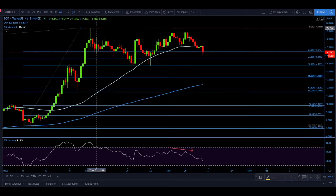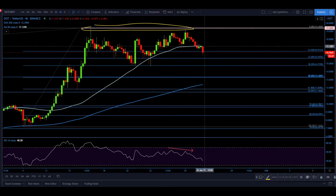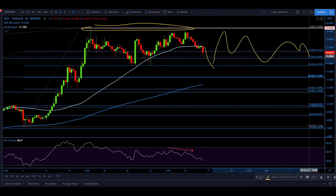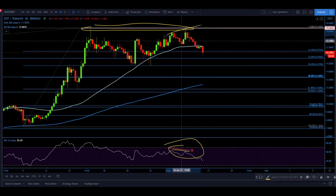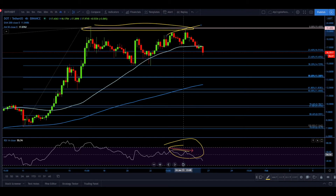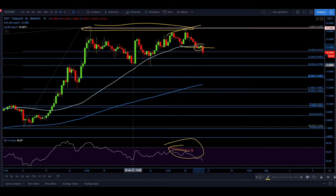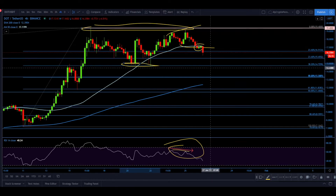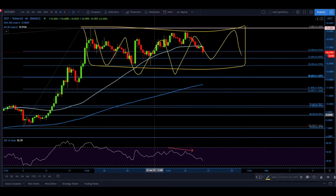Moving to the 4-hour time frame, we can clearly see a double top has been formed. As long as price remains below that top, it will most likely move further to the downside. We also need to notice there was a bearish divergence on the RSI — price produced a new higher high but the RSI produced a new lower high. We broke below the previously made low and below the 50 simple moving average.